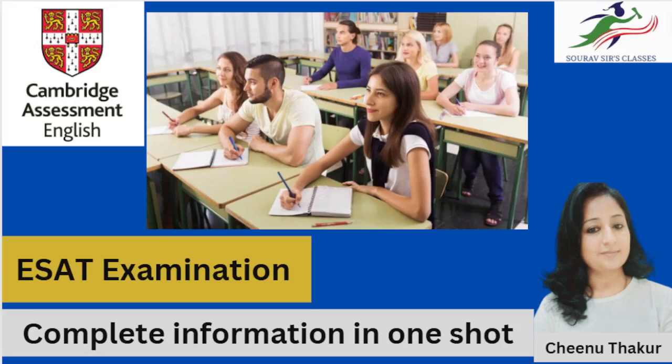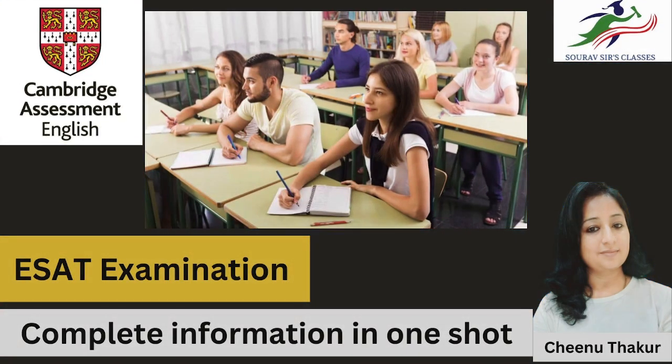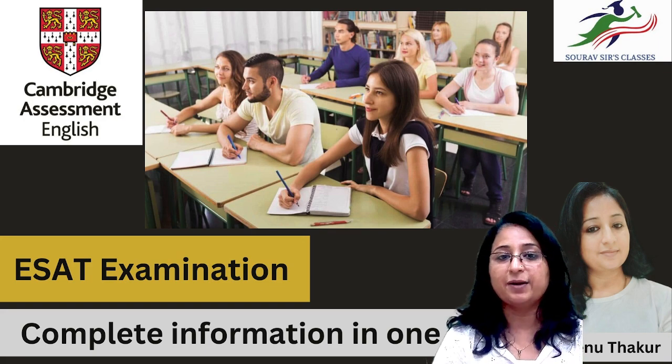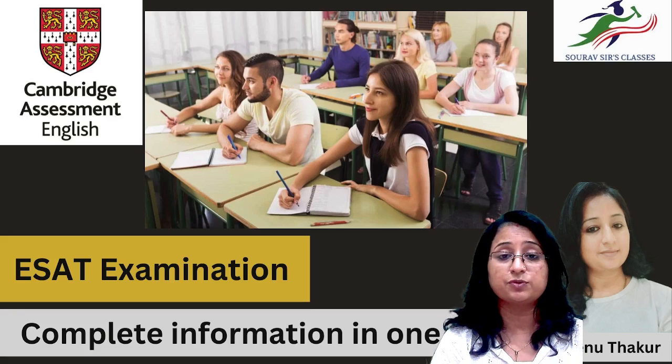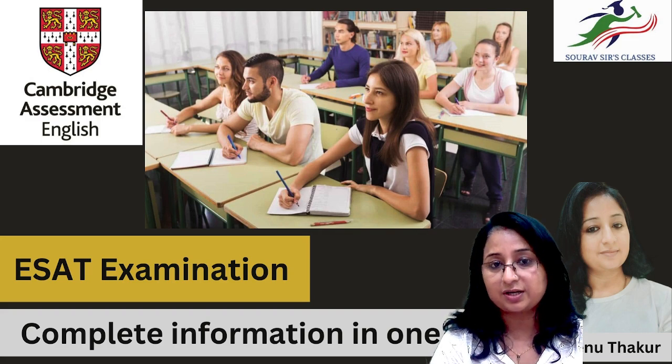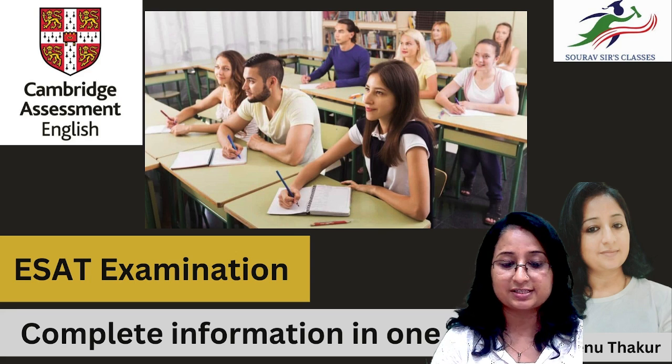Hello, good morning everyone, welcome to Saurabh SA Classes and this is Chino Thakur. In today's video I'm going to give you complete information related to the ESET examination. This is a renowned and very important examination if you're willing to do your study abroad. Let's start.